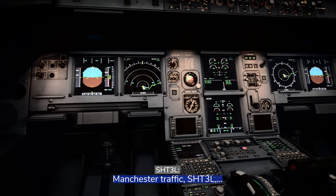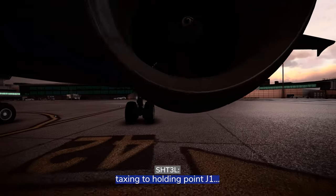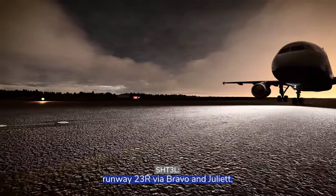Manchester traffic, Shuttle 3 Lima, taxiing to holding point Juliet 1, Runway 23 Right, via Bravo and Juliet.